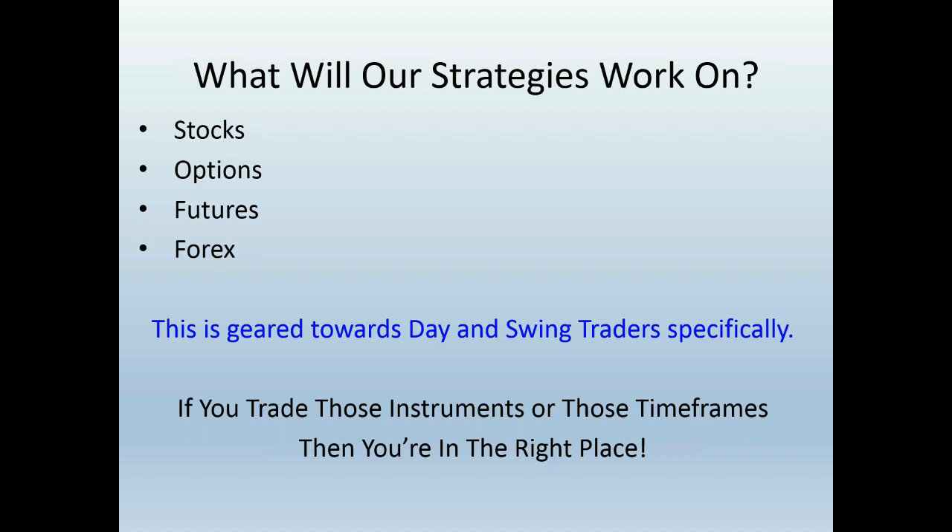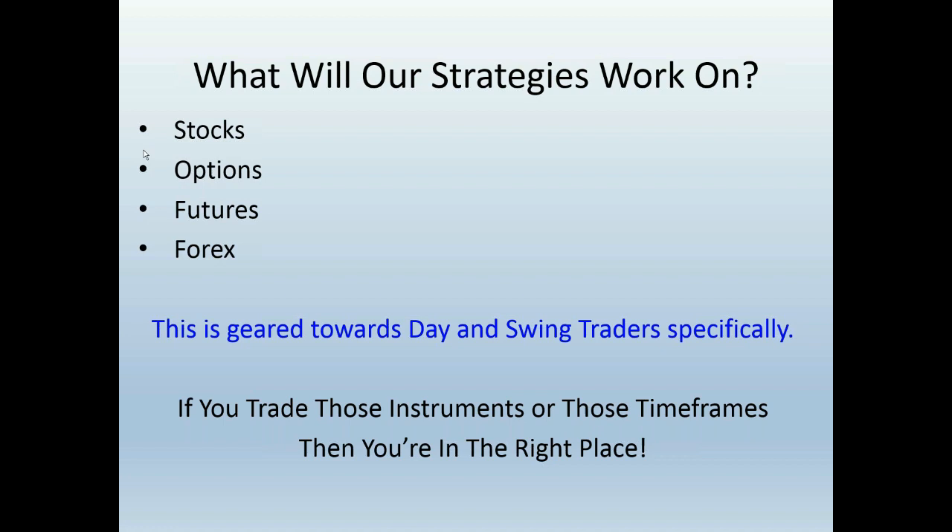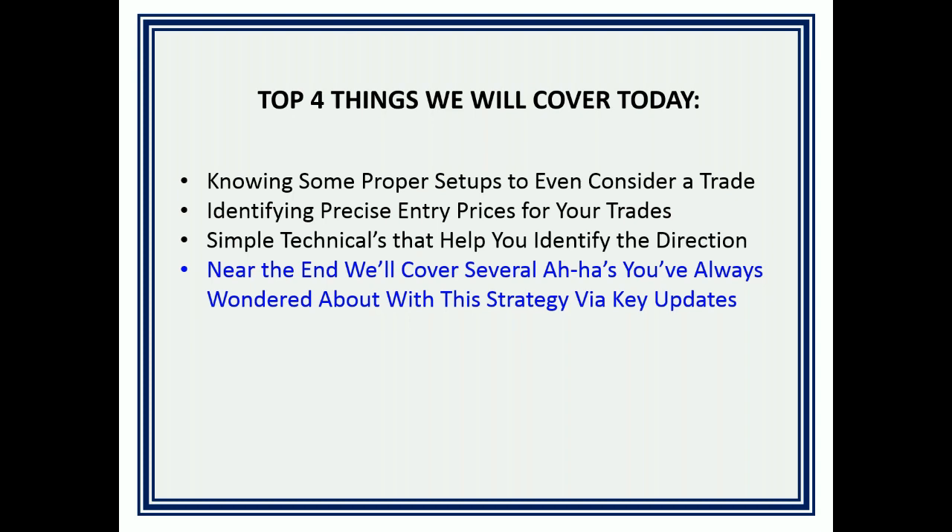As we focus on what this really works on — stocks, options, futures, and Forex — this presentation is primarily geared towards day and swing traders. If you trade those instruments or timeframes, you're in the right place. Four things we're going to cover: knowing the proper setups to consider a trade, identifying precise entries, using simple technicals to identify trend direction, and near the end, several key updates on using this strategy to get in, stay in, stay out, or get out of trades.